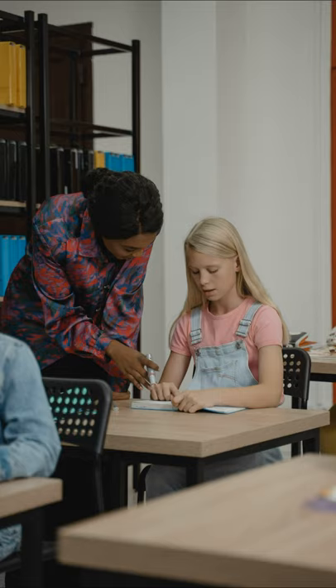A simple pencil kit can easily fit into a day bag, and sketching what you see whilst having a coffee break is an easy way to practice.